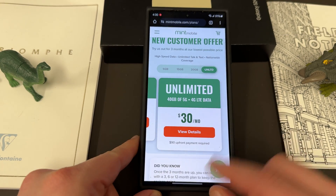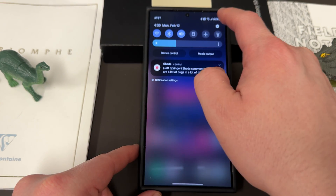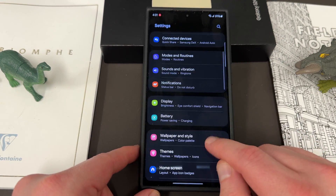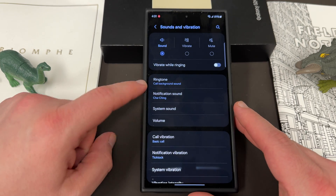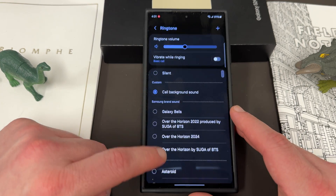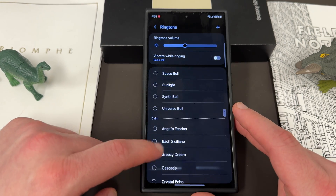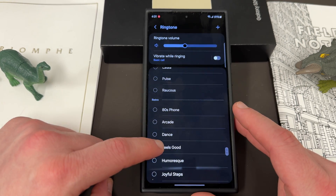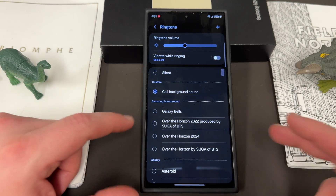So let's get right into it — custom ringtones, notification sounds, things of that general nature. If you go into your sounds and vibration settings inside Samsung settings, you have ringtone and notification sound. If you scroll through the list, you'll see there's a bunch of different sounds. Samsung has some branded ones, some default Galaxy ones, Calm, and a couple other themes, but none of these give you the option to upload your own custom ringtone.